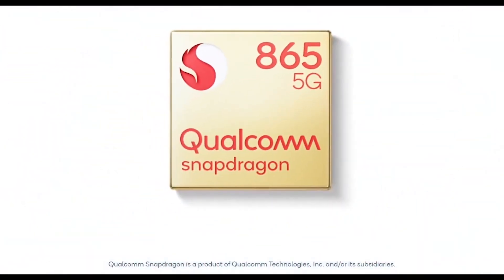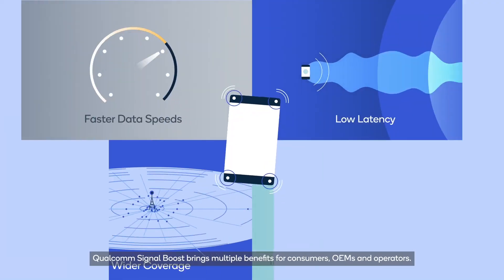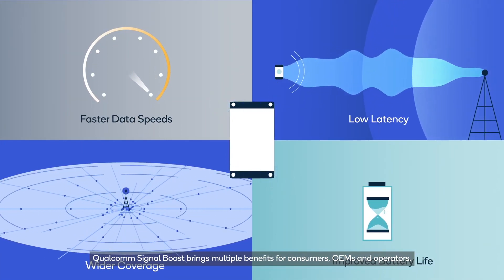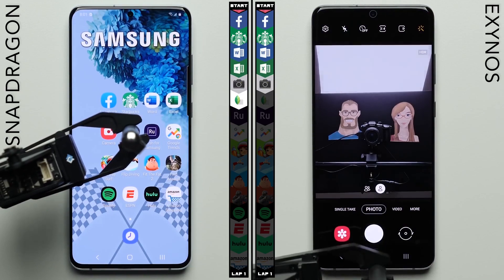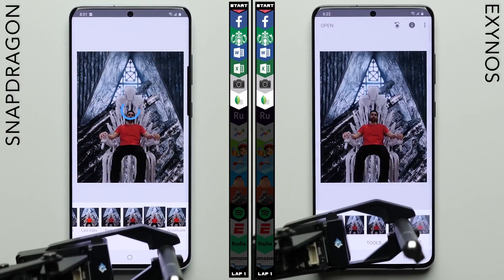It was also the reason why Samsung exclusively used the Snapdragon 855 chipset in the Galaxy Fold. According to the report, the Snapdragon processor also features a faster 5G modem for higher download and upload speeds. Various tests have proved in the past that the Snapdragon variant of Galaxy smartphones also offers longer battery life compared to the Exynos variant.